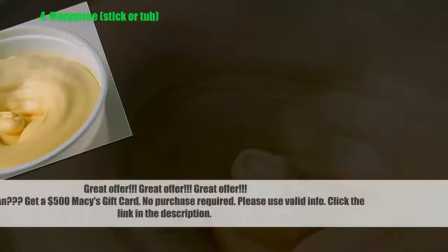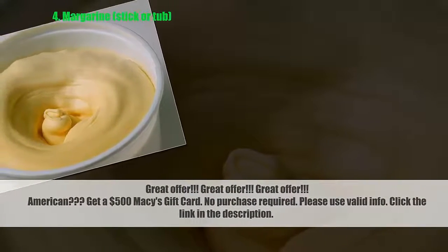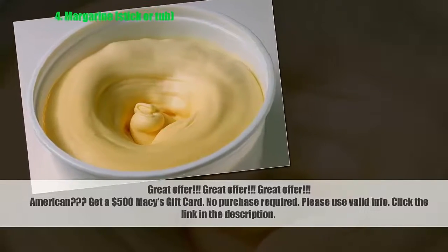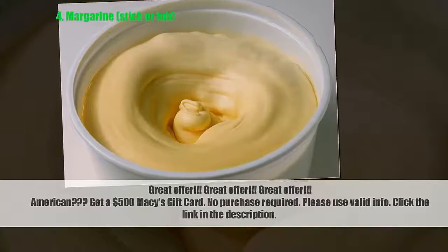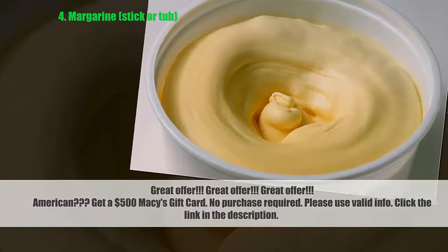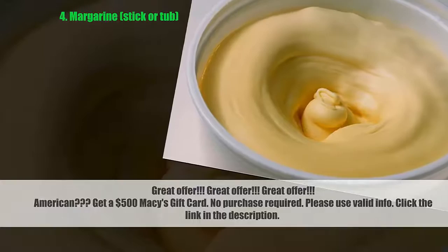Number 4: margarine sticks. Most margarine makers have removed trans fat from their ingredients, but you still have to double-check. The few that still contain trans fat have levels as high as 3 grams per serving.